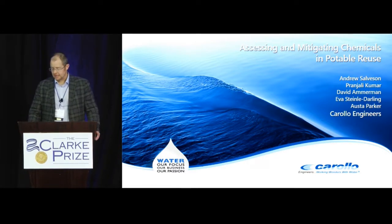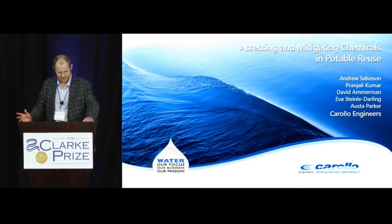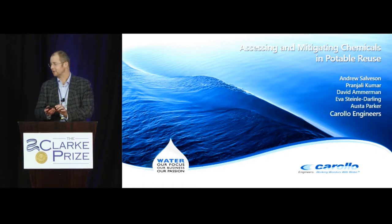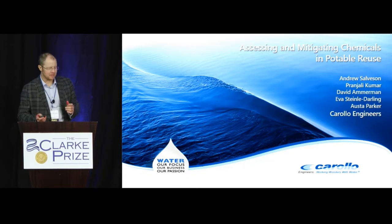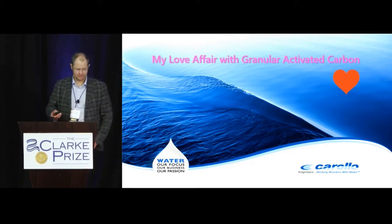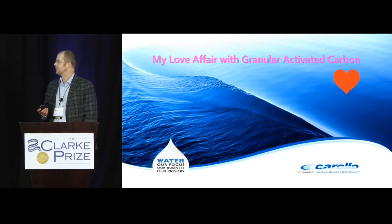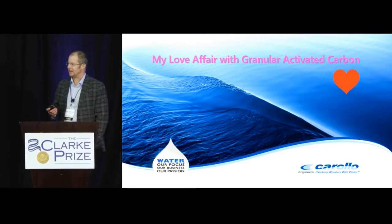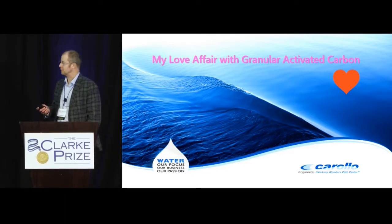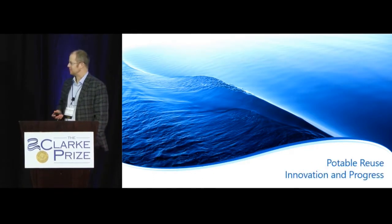By the time I'm done today, you may think that my title isn't what it was, but it was my love affair with granular activated carbon. I do want to point out, as a lifelong Californian, by speaking out against reverse osmosis, I may have to move. So we'll keep going here.